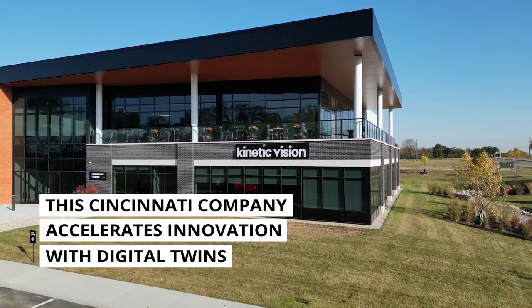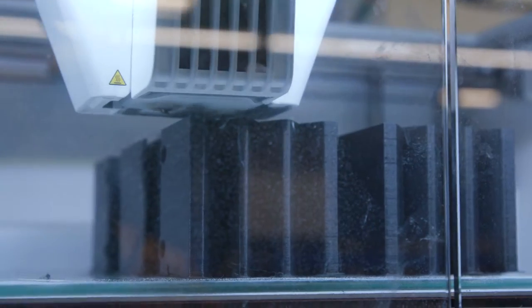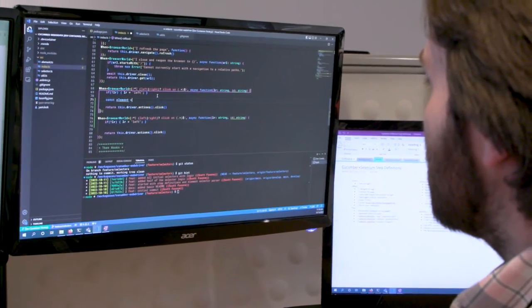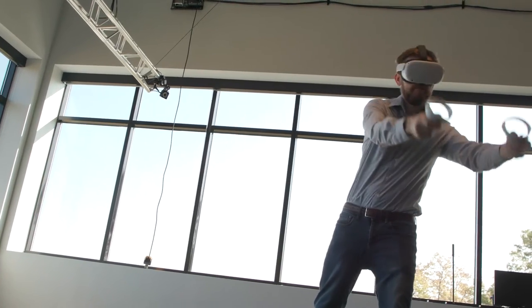Kinetic Vision is an advanced product development company. We're almost like an outsourced research and development firm for some of the biggest brands in the world who are trying to innovate. What we do is help bring advanced technologies like artificial intelligence or virtual reality to really streamline that process.